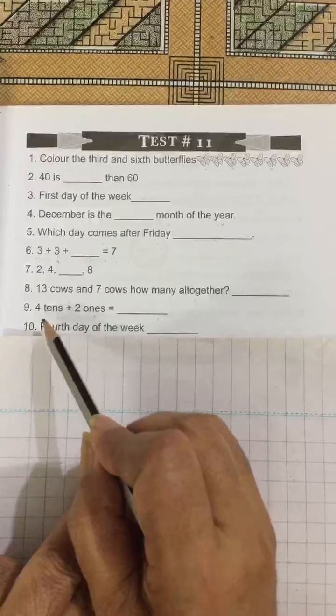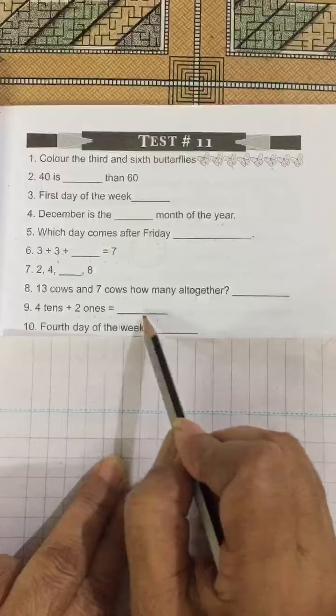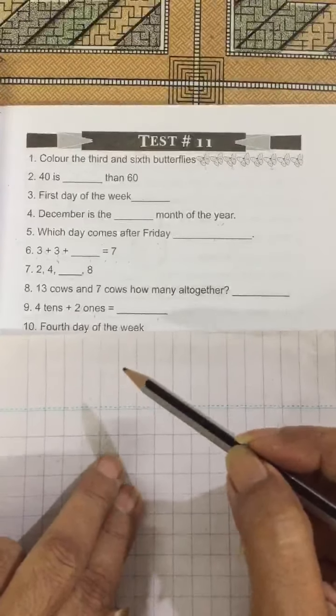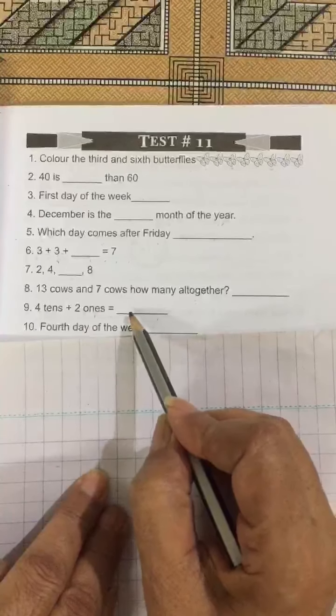Number 9: 4 tens plus 2 ones is equal to blank. 4 tens means 40. 40 plus 2 is 42, so you have to write 42.